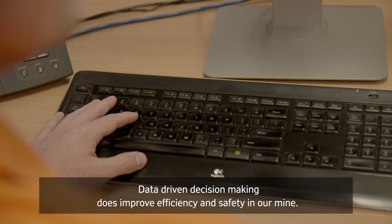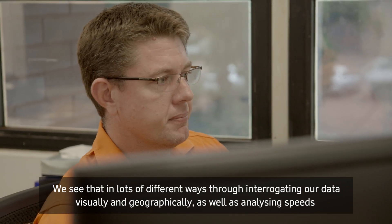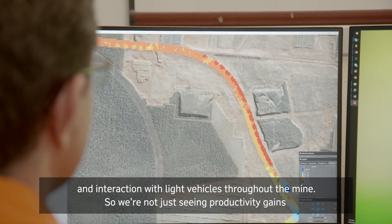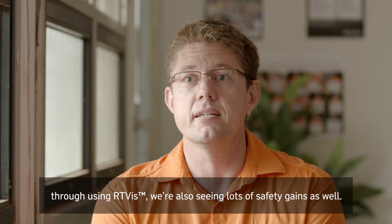Data-driven decision-making does improve efficiency and safety in our mine. We see that in lots of different ways through interrogating our data visually and geographically, as well as analyzing speeds and interaction of light vehicles throughout the mine. So we're not just seeing productivity gains through using RT-Vis — we're also seeing lots of safety gains as well.